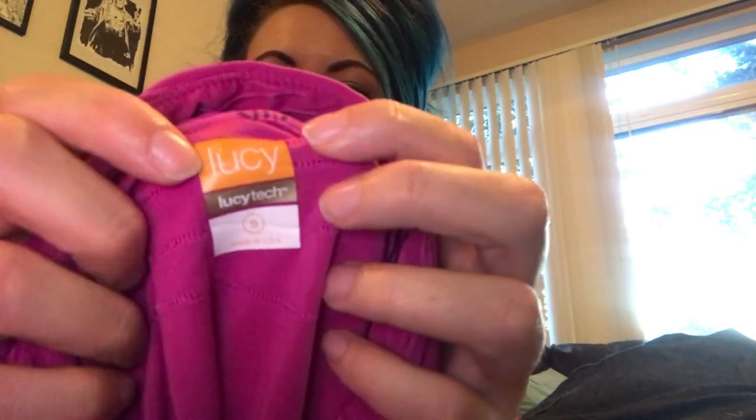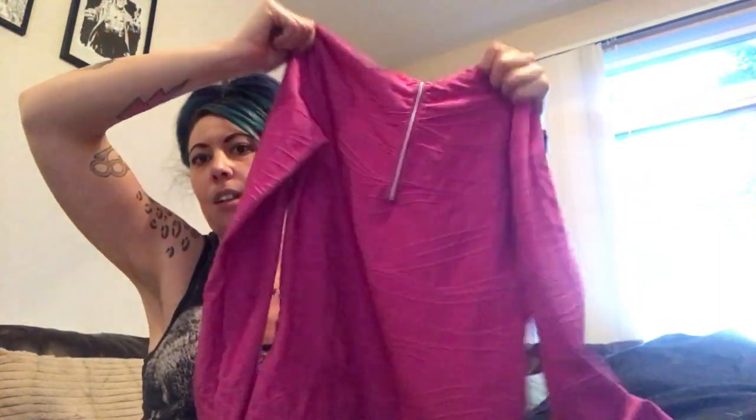This is Lucy Activewear — somebody bought them, some crazy acquisition happened. Anyway, it's just a pullover athletic shirt. They sell for like $15 but that makes me happy.